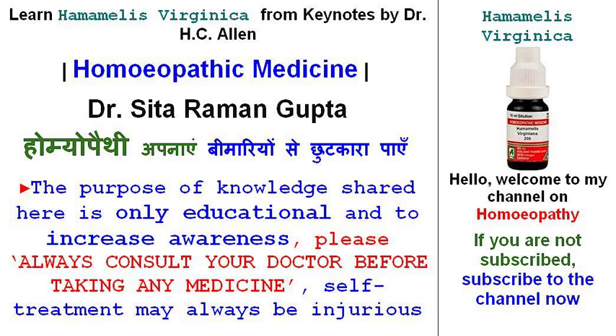Relations: Complementary to Hamamelis Virginica is Ferrum, in hemorrhages and the hemorrhagic diathesis. Compare Hamamelis Virginica with Arnica and Calendula for traumatic conditions and to hasten absorption of intraocular hemorrhages.